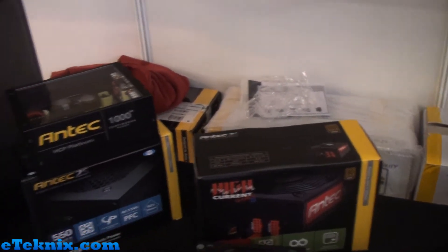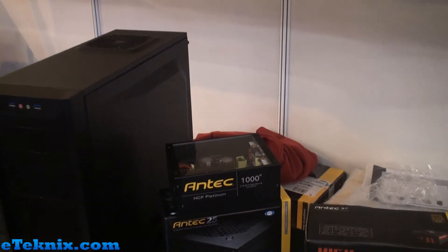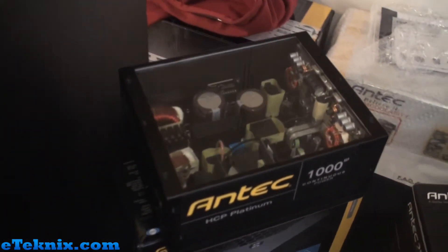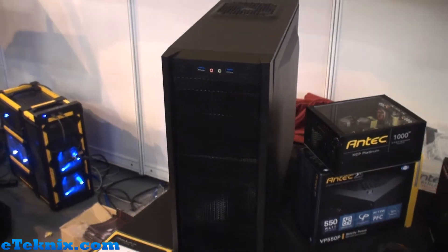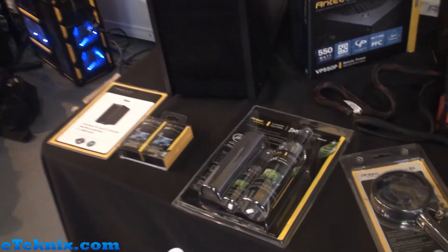They've got a couple of power supplies - the 520 High Current Gamer, the VP550P, as well as the High Current Pro Platinum 1000W continuous power, which they were also showing at the Gadget Show, showing the internals. Then we've got the Antec 1 chassis, one of their newest on the market. They're also showing off some of their cleaning products, so they've got quite a lot on show here at the Antec booth at Insomnia i45.